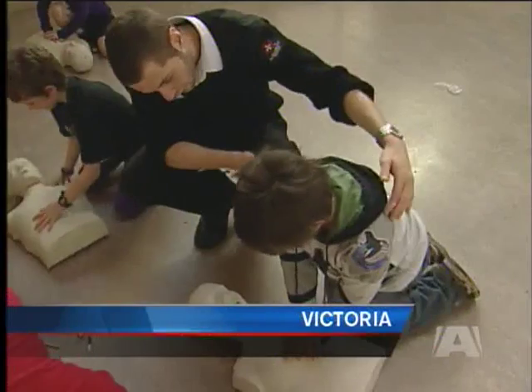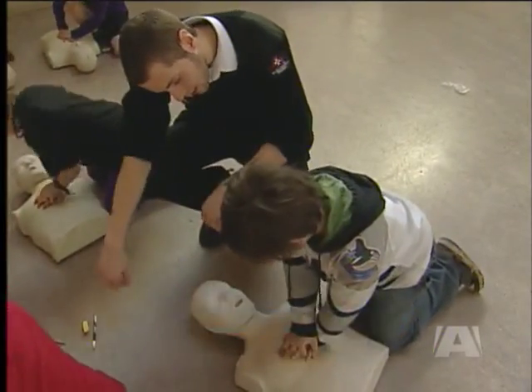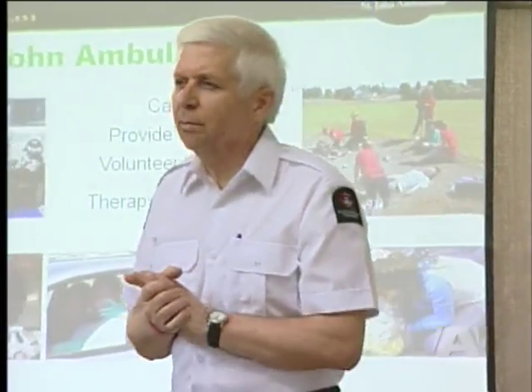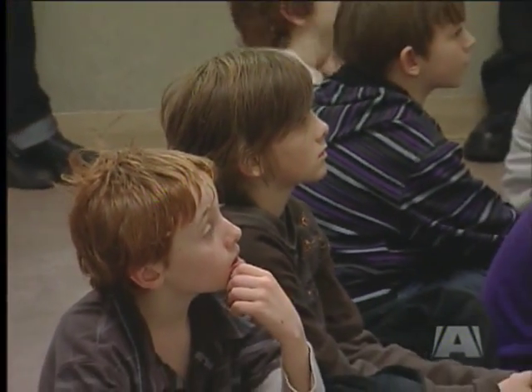Grade 4 and 5 students at Sir James Douglas School in Victoria are learning some valuable skills that could one day save a life. First Aid instructors with St. John Ambulance gave students a special lesson today in the basics of first aid. It's the first year the organization has taught grade 4 and 5 students — usually St. John Ambulance introduces children to first aid at an older age.